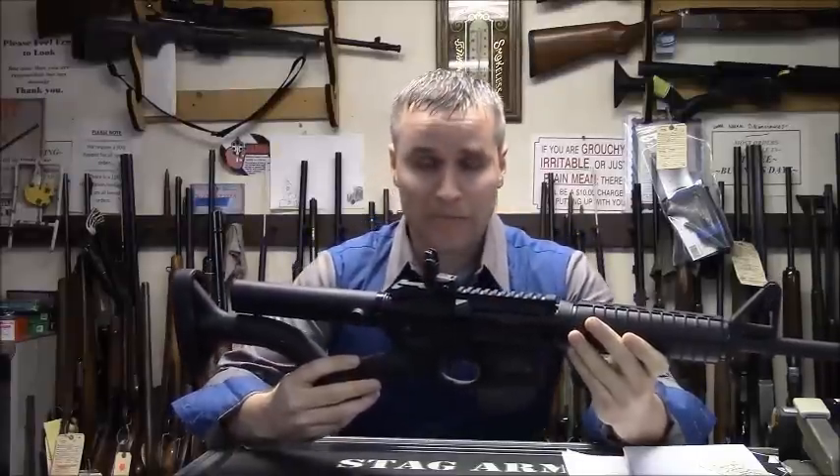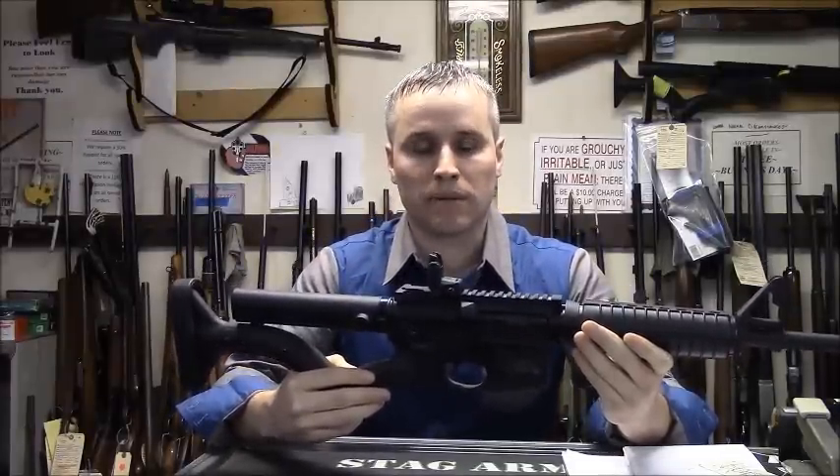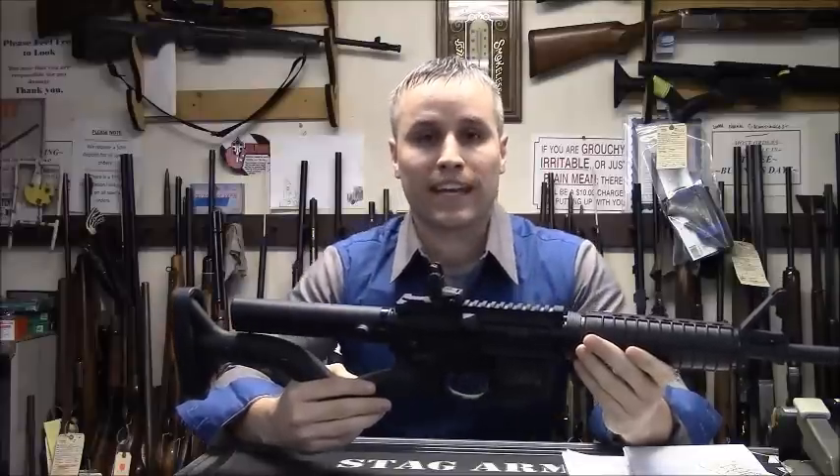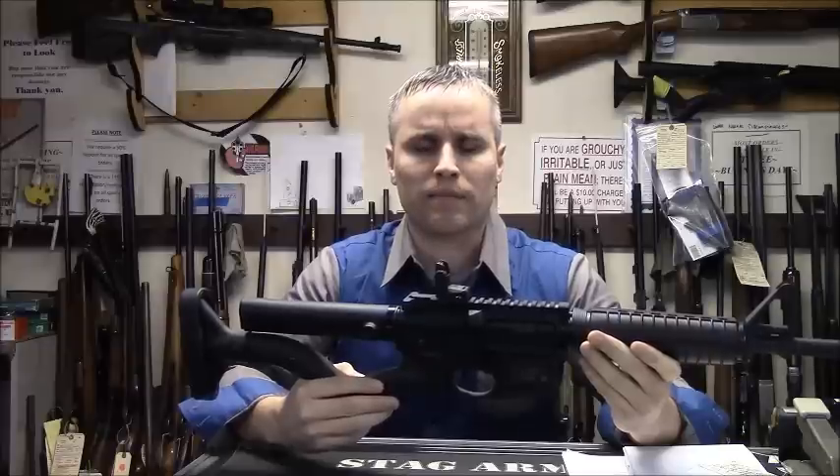There you have it, from an expert's mouth to your ears. If you happen to be in New York and you need your AR-15 to become compliant, feel free to check out the gun shop at McGregor's located in Lake Luzerne. All the information will be on my website for you to peruse.